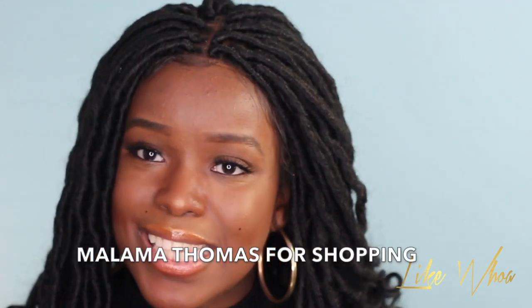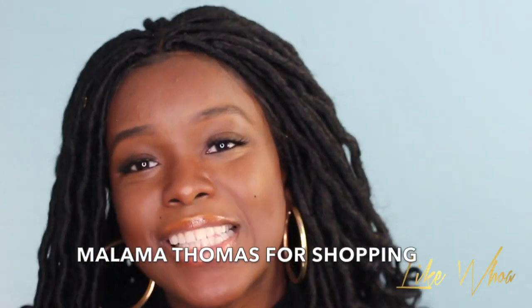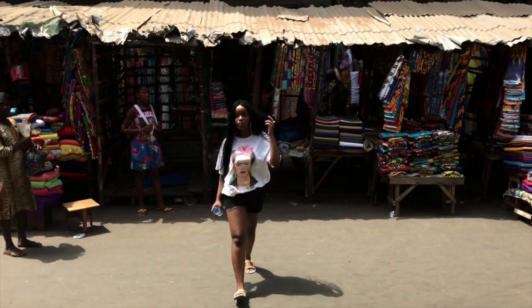The first thing is you can go to Malama Thomas. Malama Thomas is not a person — it's like an area, like a street area with a lot of vendors, a lot of what they call junks, which is kind of like thrift stores, consignment stores. They sell like used clothing, really cool stuff. Do not underestimate the junks clothing in Sierra Leone because they sell really cool stuff.